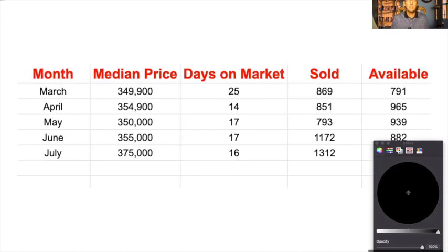By July, the price had gone up — a $20,000 increase in the median price to $375,000. Days on the market went down even further, hard to believe, down to 16 days. We sold 1,312 homes and still had 925 left for sale.